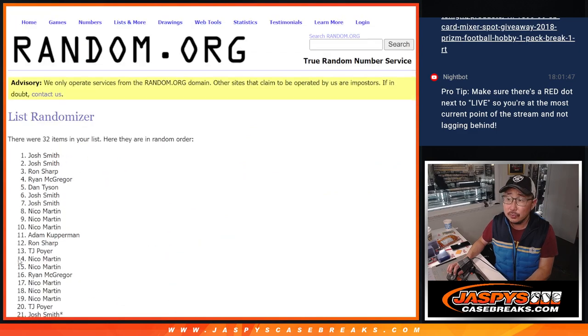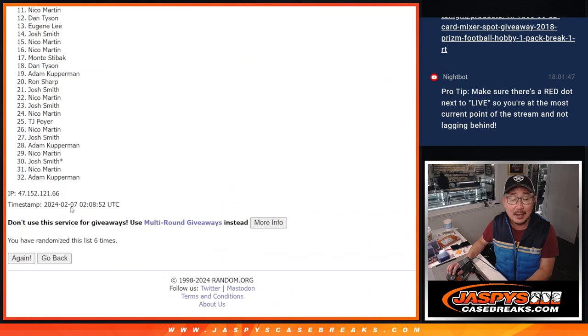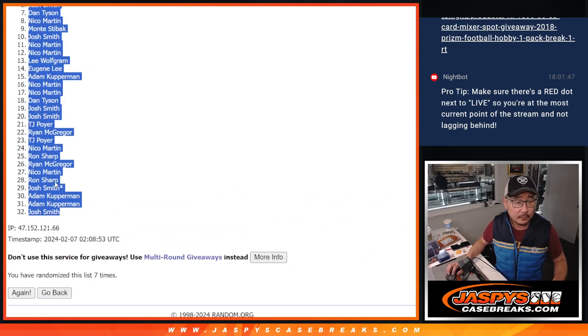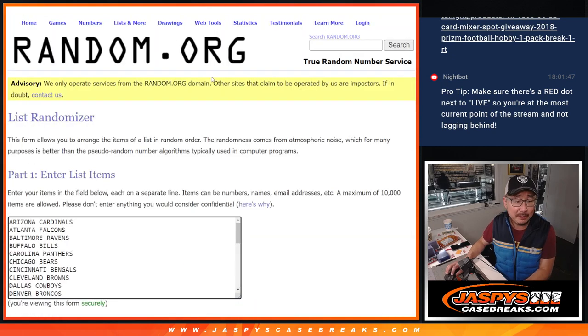Rolling one through seven for names, then seven times again for the teams.